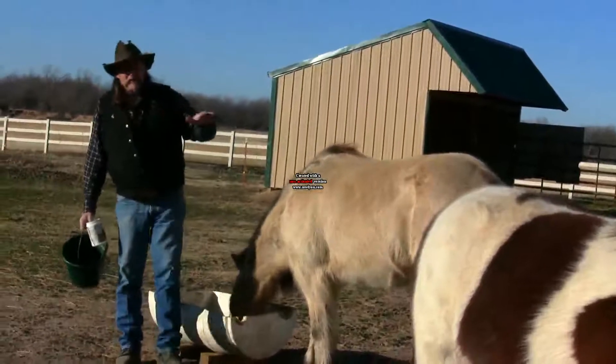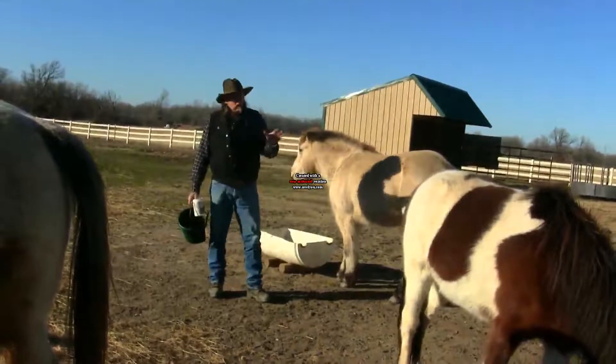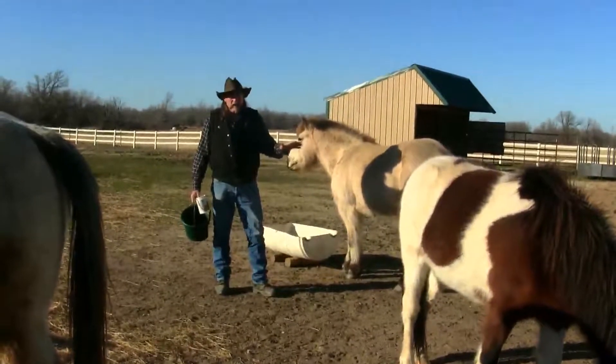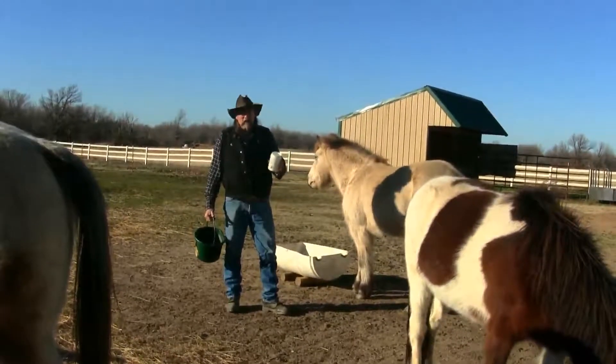We wait for these horses to settle down. Now they'll eat because they all have something. Whether it's three horses or 300, you have to let them settle down and eat. Once you know that they're going to settle down and eat, that's when you administer the medicated feed.